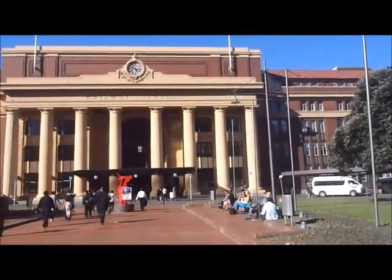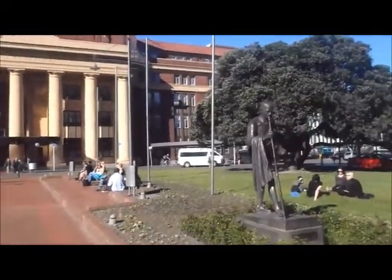It's right in the center of New Zealand and it's the main point between the north and south islands.